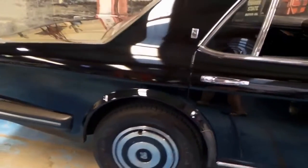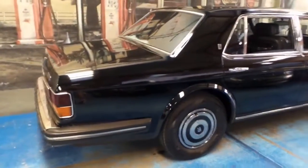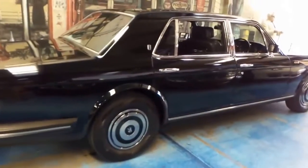The Silver Spur is basically a long wheelbase Silver Spirit and it's black with black leather interior. This car is in amazing condition — it drives beautifully. I've driven it; I drove it yesterday.